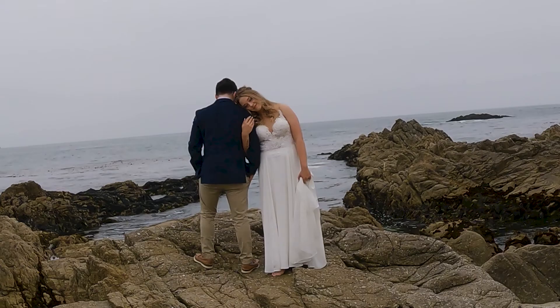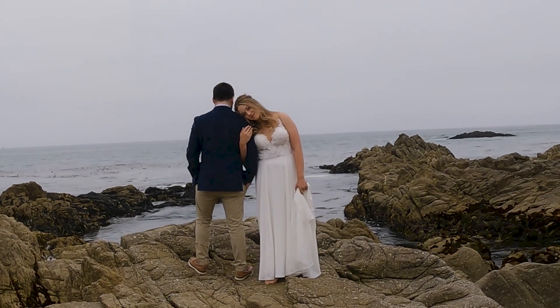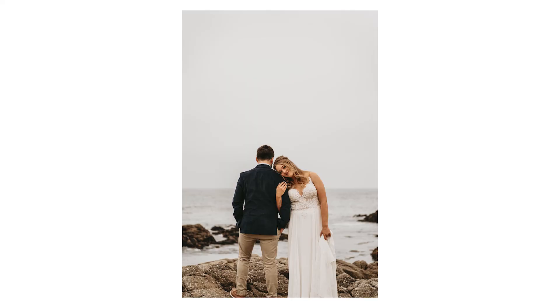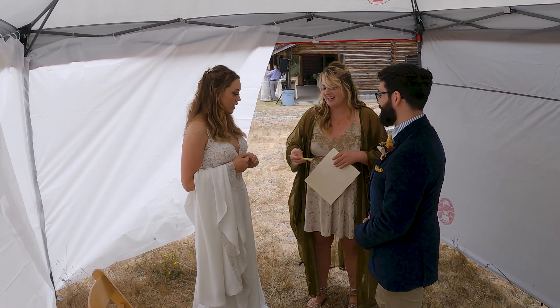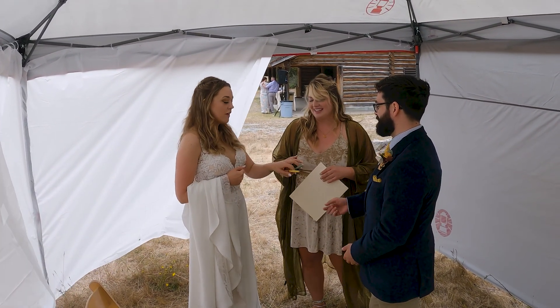After they exchanged private vows, we walked along the beach a little bit. We found a really cool rock cove and took some photos by the rocks. I had them interact with each other and do different poses and different prompts.